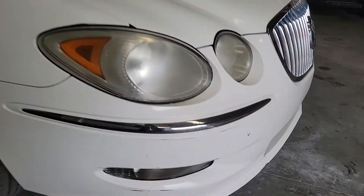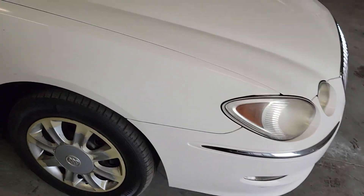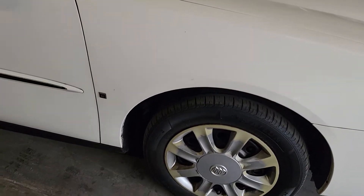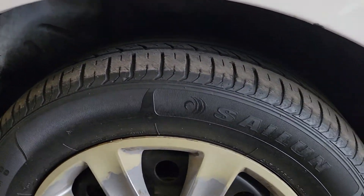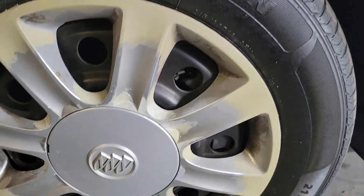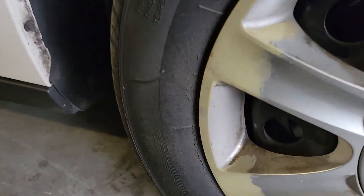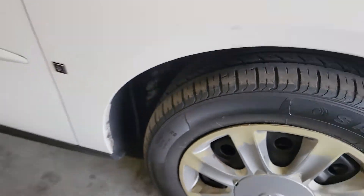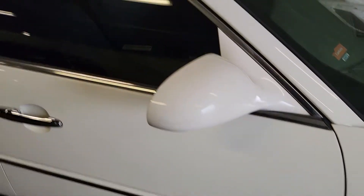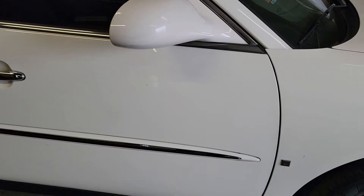A few little scrapes and stuff on this bumper right here. Passenger front quarter looks good. Tires look nice — I'd say about 30% tread left. Structurally they look good; I don't see any cracks anywhere, though there is a little bit of cracking right in there. Nice tint on the windows, especially when that summer hits out here in Las Vegas.